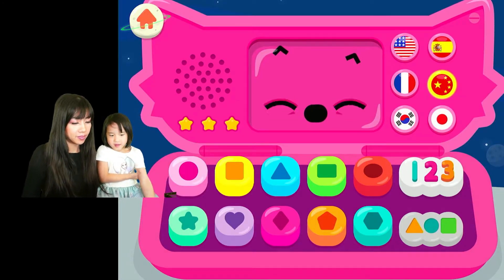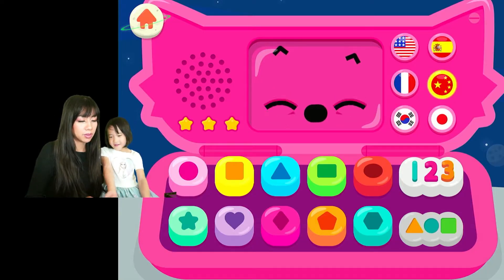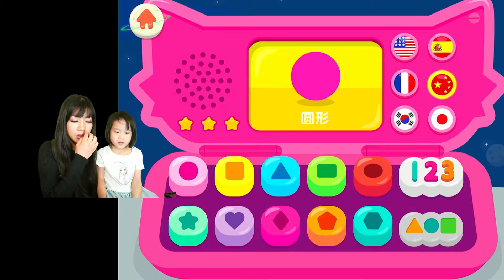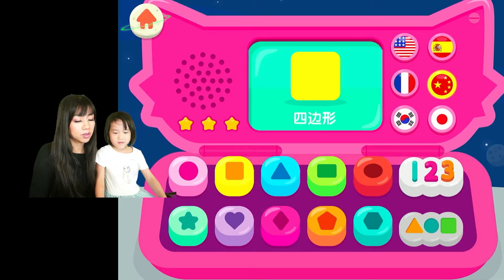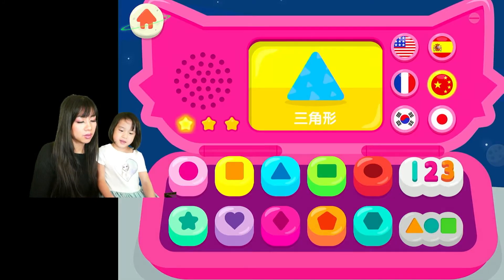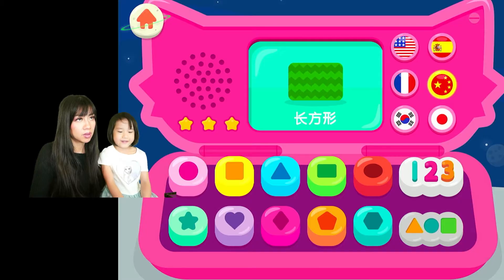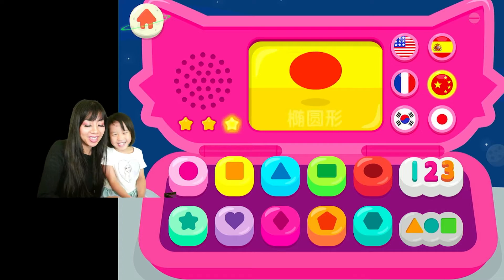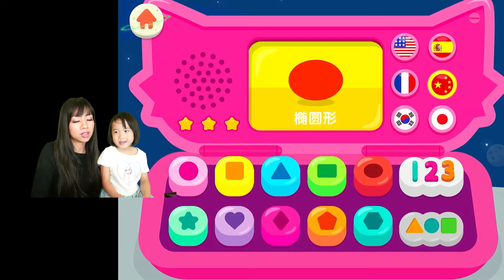Okay, let's try to learn this. Let's just finish this one first with the shapes. One, one, one, two. Let's see what this one is.